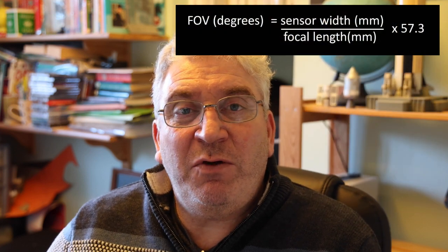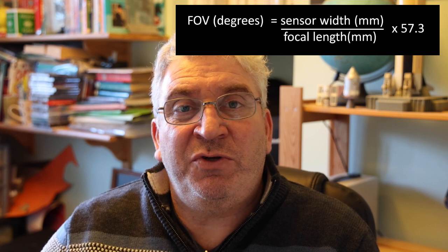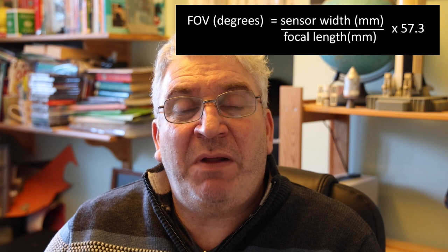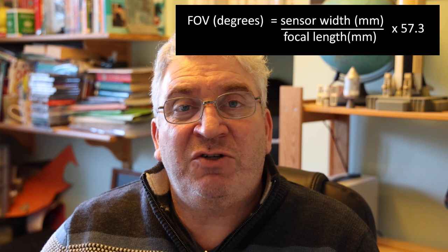If you're not sure what your field of view is, take the sensor width of your camera sensor in millimeters, divide it by your focal length in millimeters — remembering to factor in any reducer you're using — then multiply the result by 57.3 and that will give you your field of view in degrees.